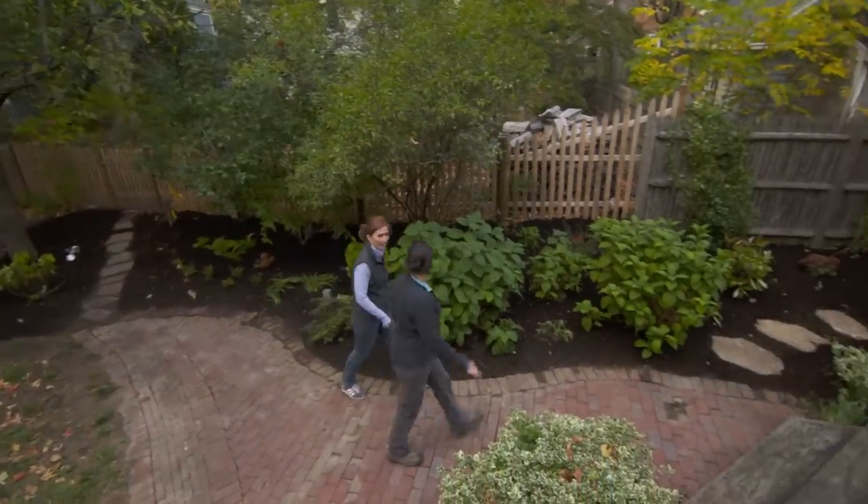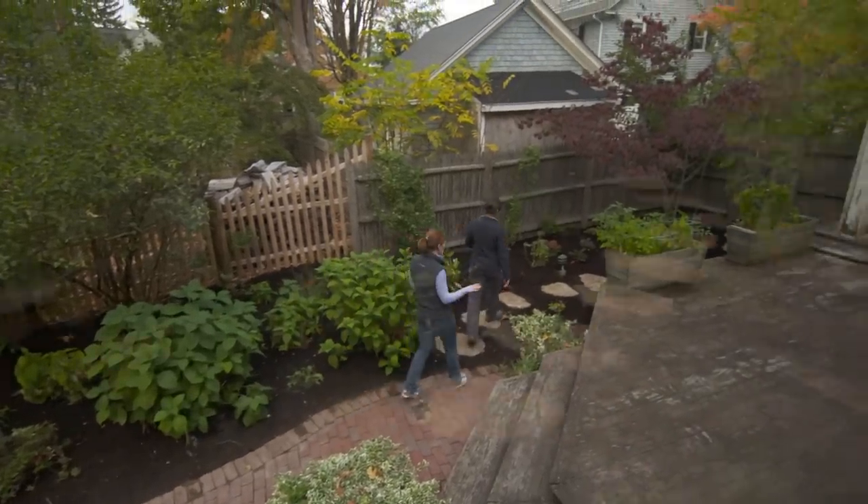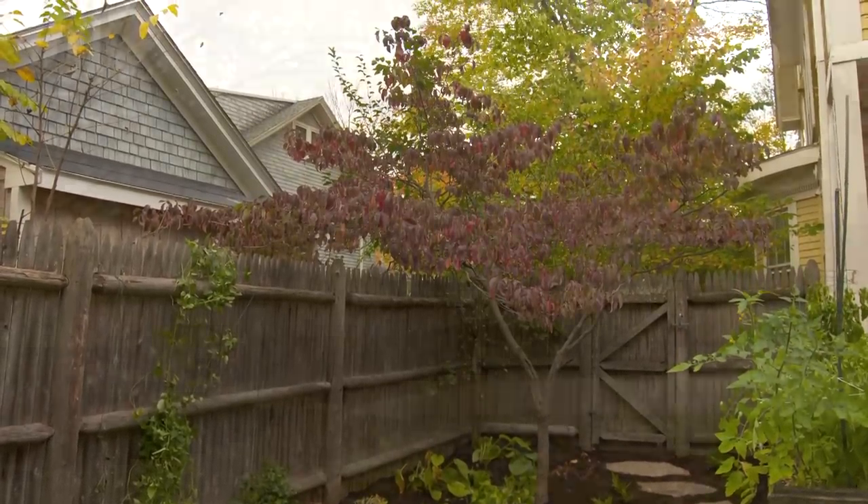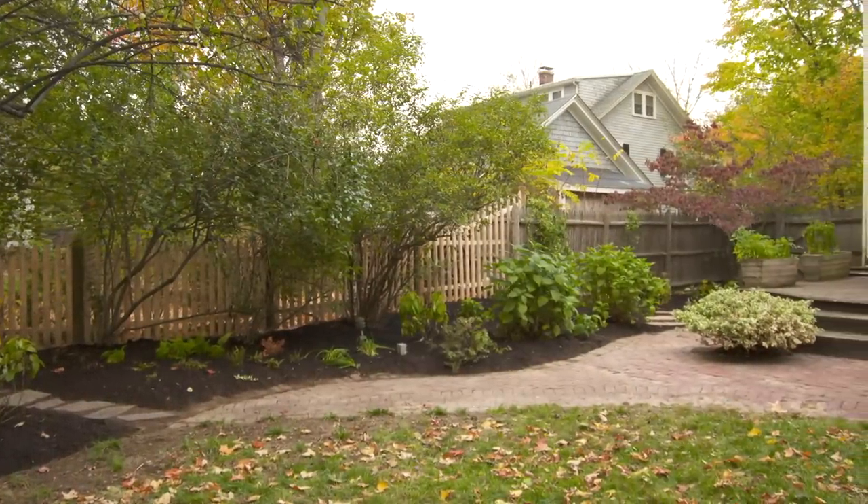So Alex, what do you think? Feeling a little Olmstead? Yeah, with your own Jen stamp on it — this place looks amazing. I cannot thank you enough. I hope you come back for a party in the spring when all the bulbs are blooming. I'll be here.